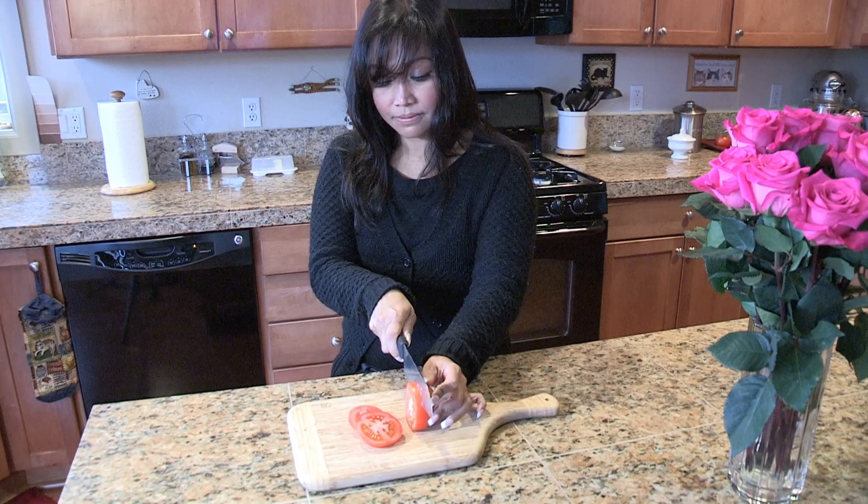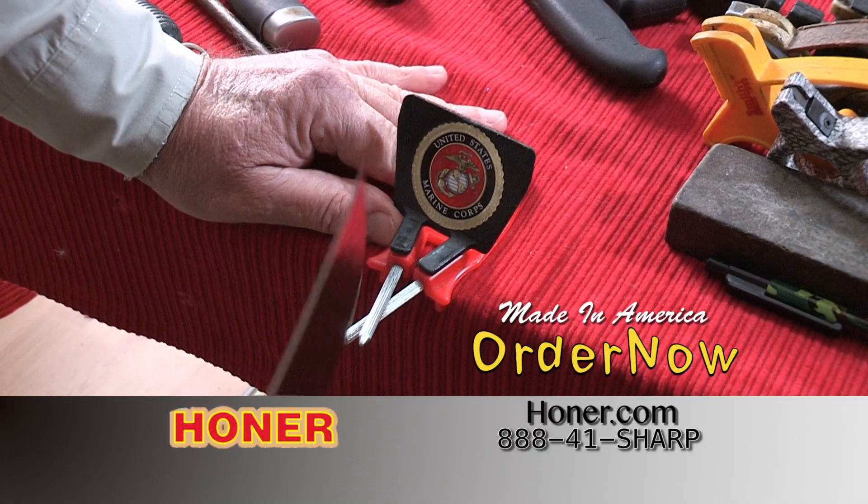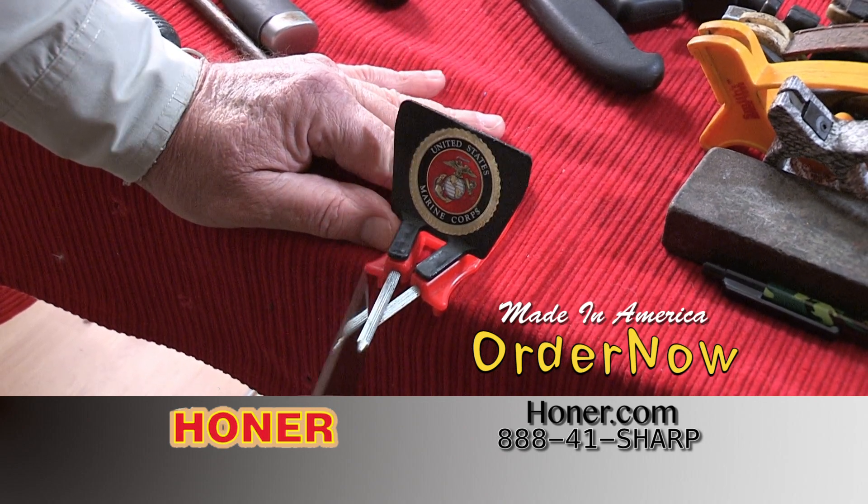Whether you're skinning out big game, flaying fish, or slicing a tomato, the Hohner is the perfect tool for the job. Get yours today by calling 888-41-Sharp or go to Hohner.com.